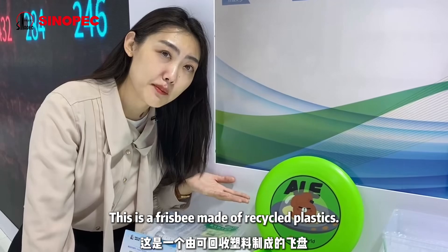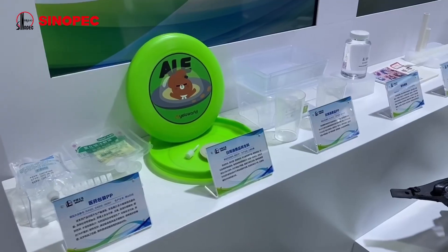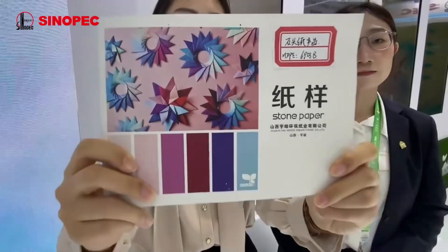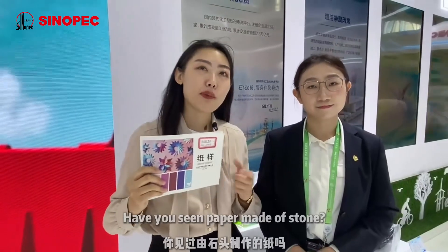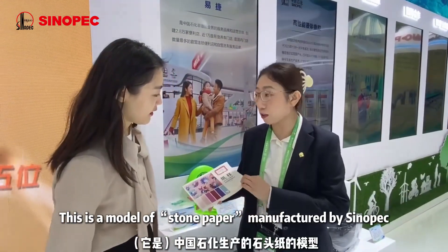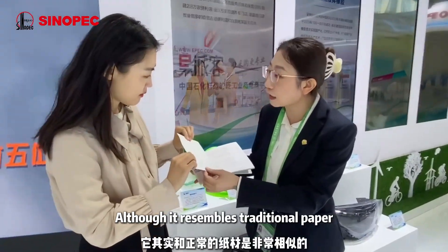This is a product made by recycled plastics. I have also seen paper made by stone — it's a Chinese fabric production innovation. The stone paper construction is made in China. You can touch it and feel it — with modern materials, it is very similar to normal paper.